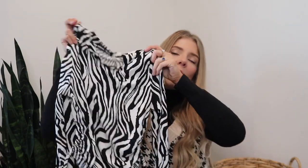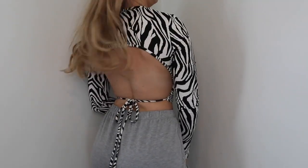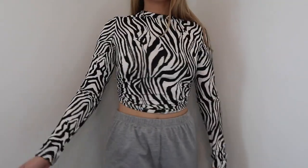The next item is probably not for everyone — I'm still a little iffy on it as well — and that is this zebra top. It has long sleeves, a cutout on the back, as well as strings to tie it. But that's what I really love about Shein: if you're not super confident on a trend and you don't want to break the bank, they have so many different affordable options. Cannot beat it.